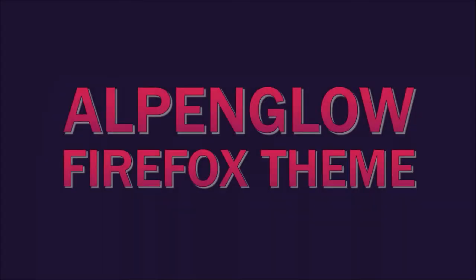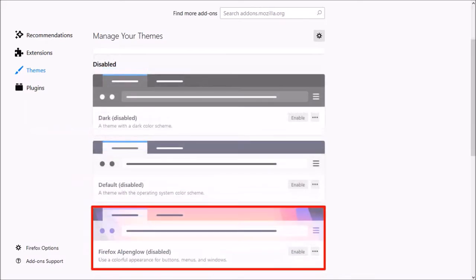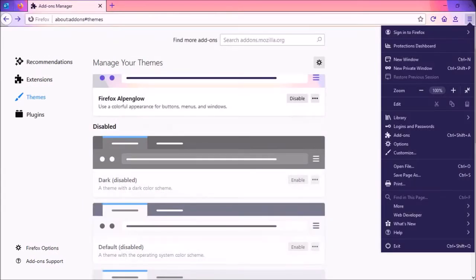First up, the new Alpenglow Firefox theme. If you go to about:add-ons, under themes, if you scroll down, here is the new Alpenglow theme. You can click the enable button to enable it. Here's what the theme looks like — it's a colorful theme, as you can see.